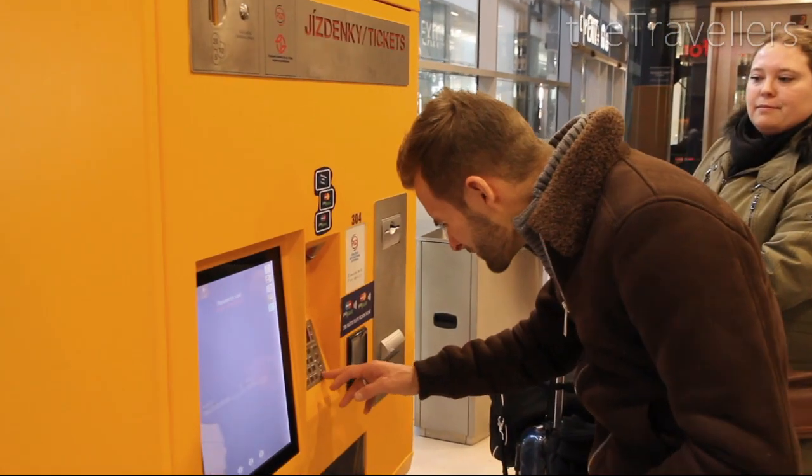Prague is easy to reach from many European countries. From the airport you can take the bus that takes you to the city center.